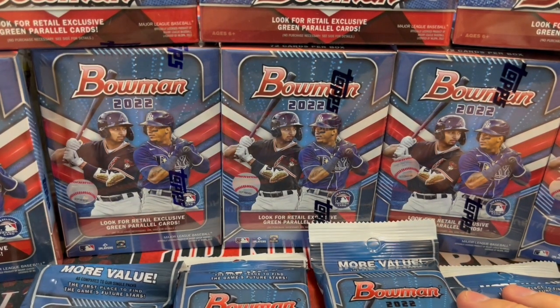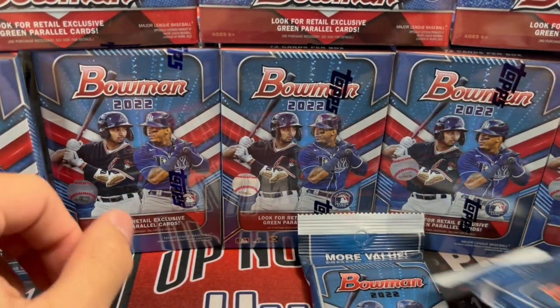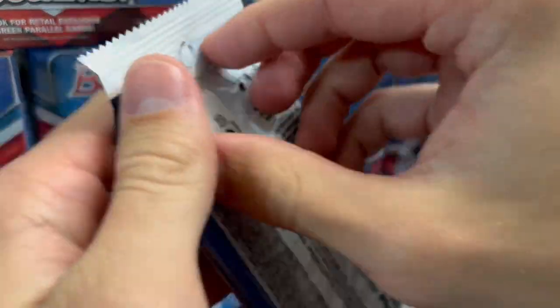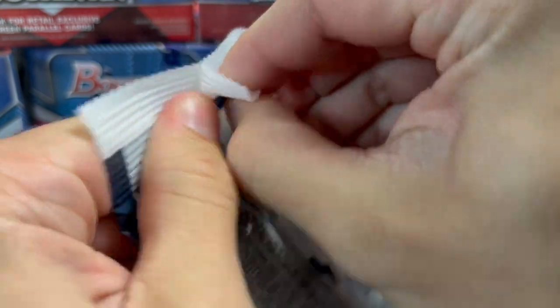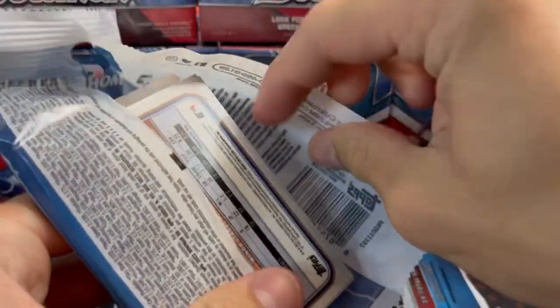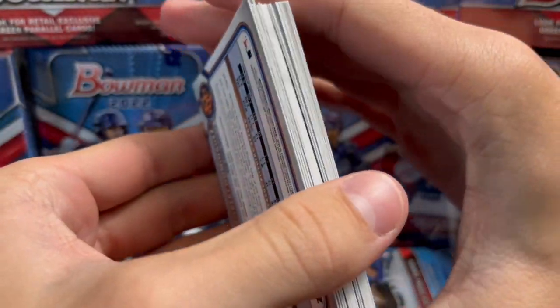One hobby box of Bowman, you're guaranteed one auto. Let's see if we can do better than that in this break. You're not guaranteed a set amount of parallels in a hobby box, but usually it's a couple. We got three numbered parallels in our hobby box, so that kind of gives you a benchmark. Let's get into it here — this should be interesting.